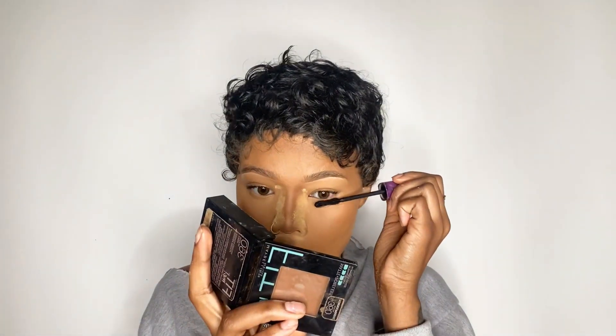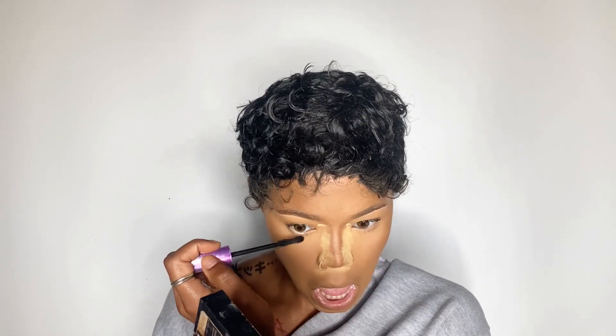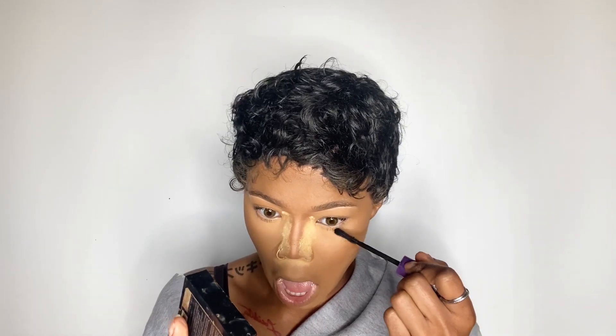Now I'm putting on my mascara and then I'm going to put on my lashes. These are my favorite lashes from Amazon. If y'all are interested in natural-looking lashes, you definitely need to buy them because these lashes are freaking amazing.